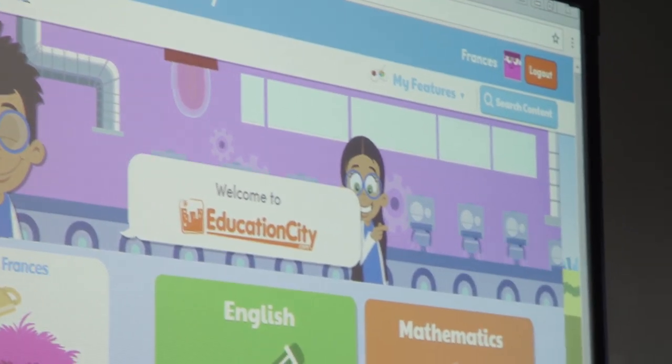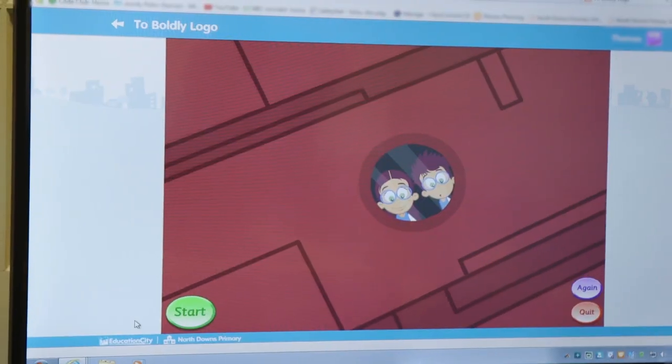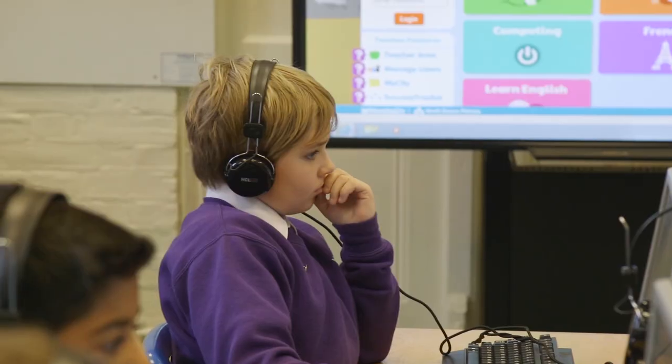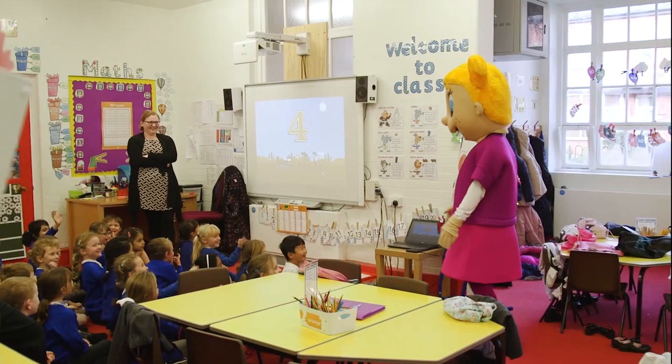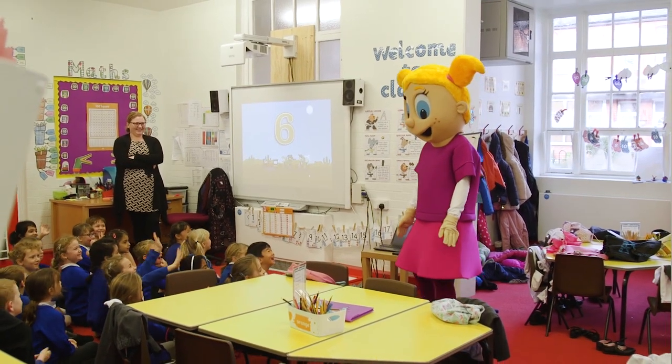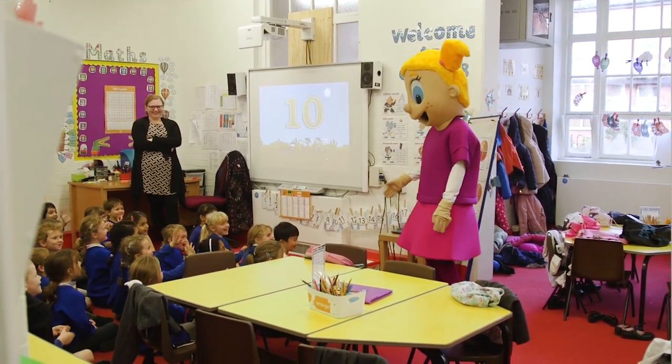I like Education City because it has lots of different things that you can learn from and I like going on maths and going on the water squatter game. It teaches you lots of subjects and it doesn't just teach you the subjects, it also makes it fun enough so you'd want to do it. I like all the games and I like Clara. I actually like Clara too.